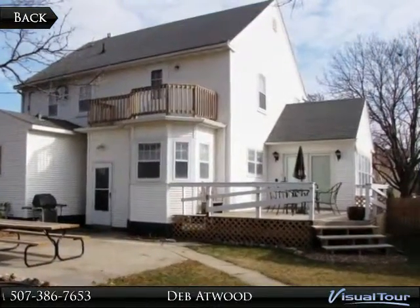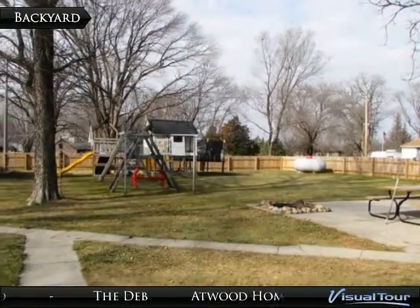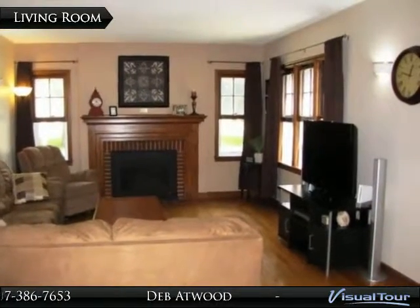Inside, the home comes to life showcasing beautiful original details and charm throughout, including hardwood floors, unique archways, lovely millwork, French doors, and original doors with glass knobs plus skeleton key locks.